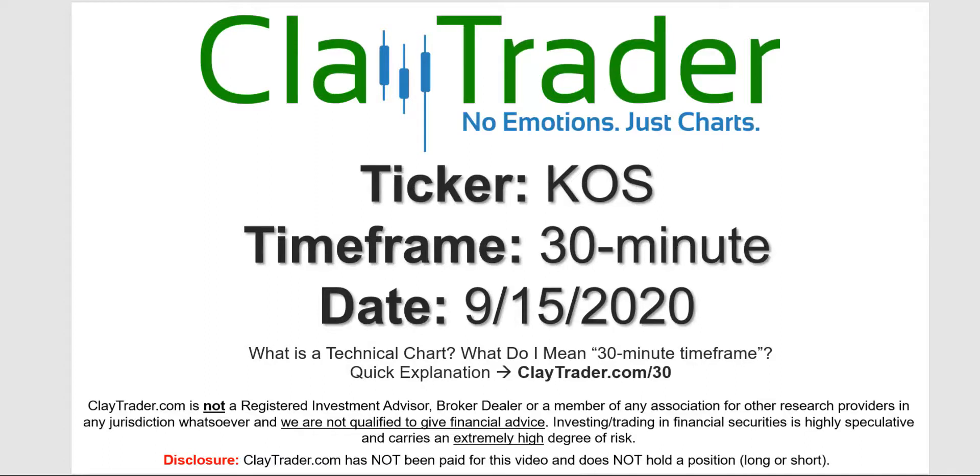Hey, it's Clay, and this will be a video chart on ticker symbol KOS. We will take a look at the 30-minute timeframe. If you're not sure what I mean by 30-minute, I do offer an explanation video at that link.